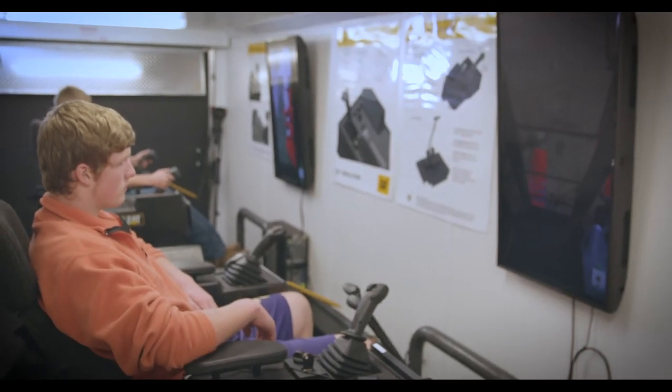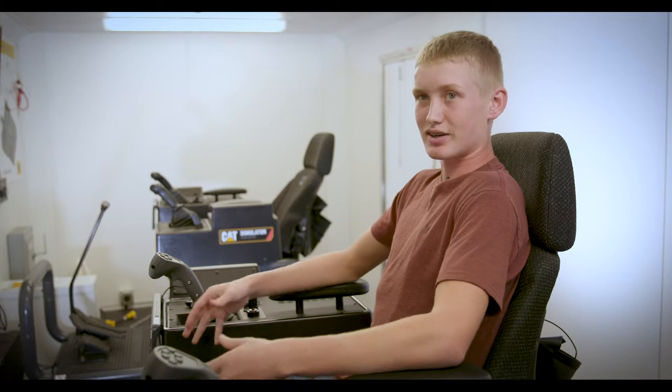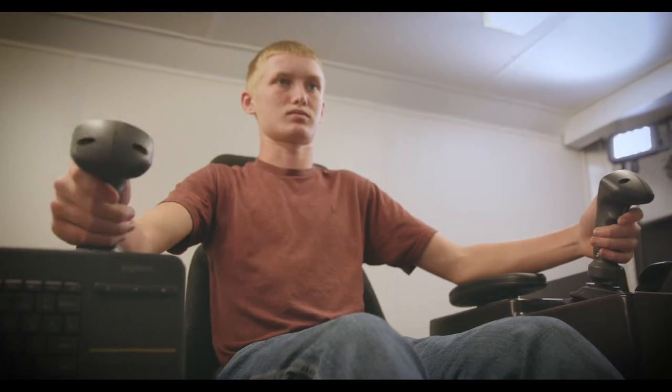I know a lot of people are loggers. Some of my family members used to be loggers, and no matter what I do, I know that I have something to fall back on because I know how to run these machines.